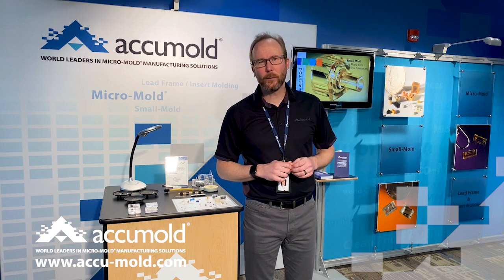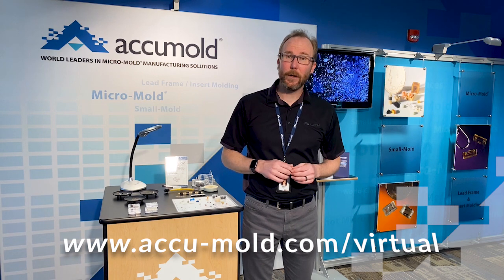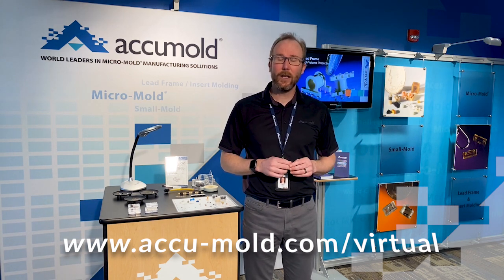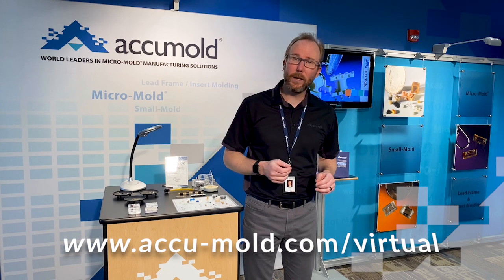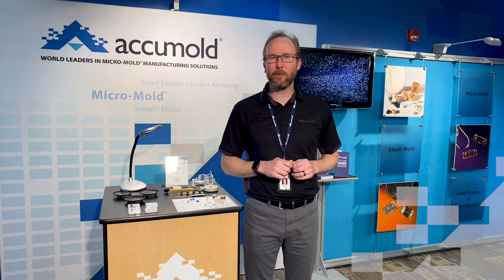Thanks for spending a few minutes with us and learning a little bit more about Accumold and micro-injection molding. We'd love to hear from you. If there's something that we could do or a question we could answer, please don't hesitate. You can visit our website or follow the link below to contact us. Thanks again for your time and we hope to hear from you real soon.